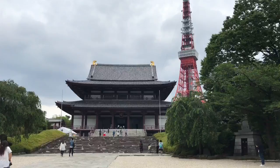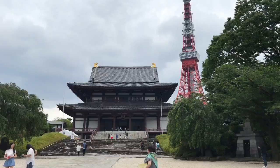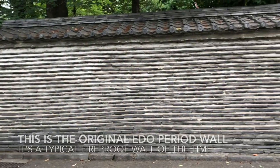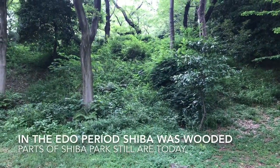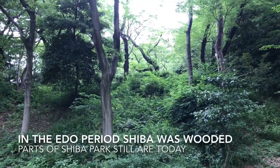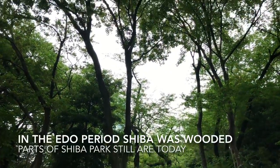Zojoji was one of the largest landholders in Edo because it was one of the two funerary temples of the Tokugawa shoguns in the city. The choice of Zojoji by the shoguns had to do with feng shui — this temple protected the city from the southeast direction, where demons were thought to enter. Six of the shoguns were interred here, along with two wives and other family members.